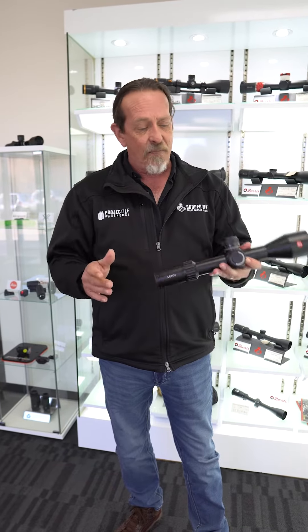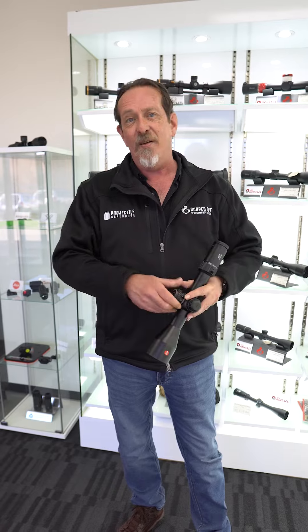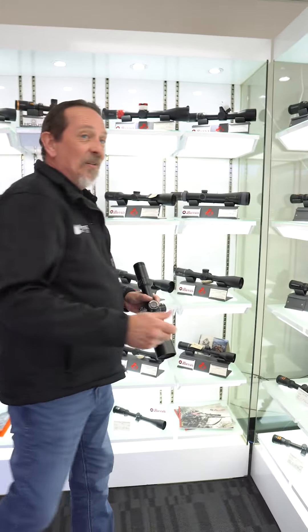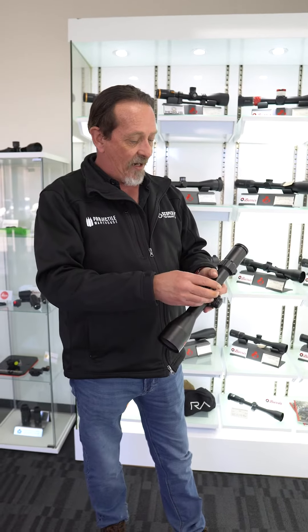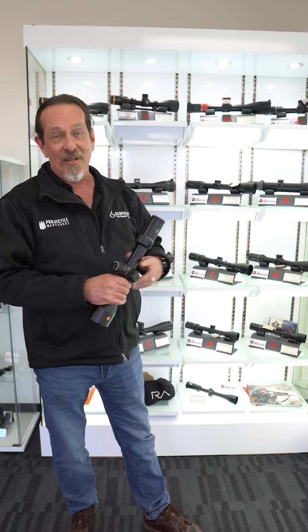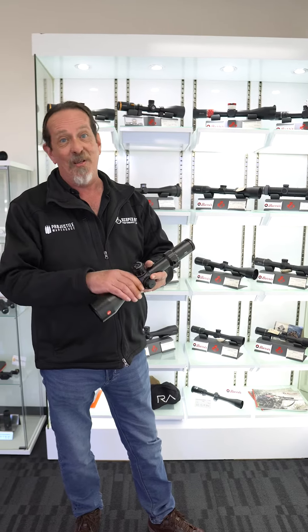Magnification range depends on your rifle. If you're running a rimfire setup you might go for something like a 3-18 or 4-20. Otherwise you're looking at 5-25, five-and-a-half to 30, 4-32, 7-35, and so on.